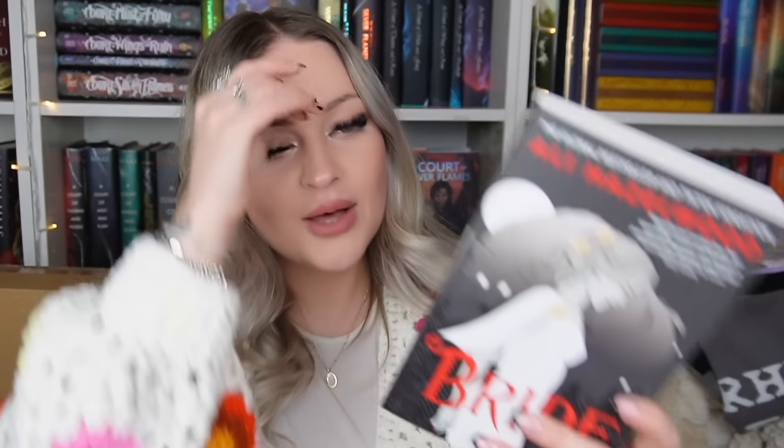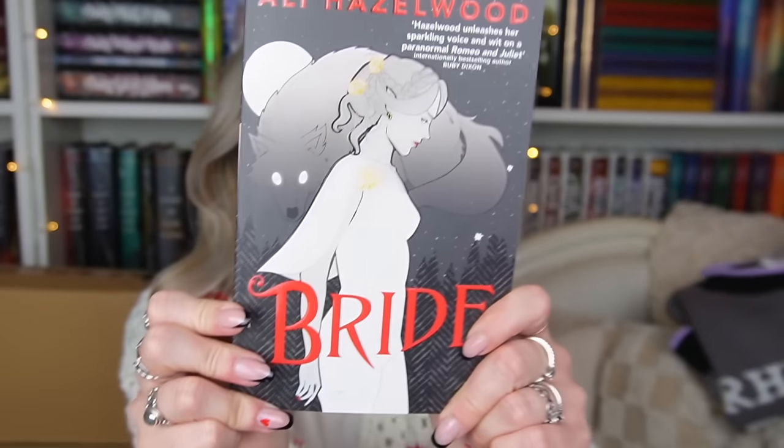Next is Bride by Ali Hazelwood — a Waterstones pre-order I'm so excited for. This is her first book stepping outside of STEM romance; it's a supernatural romance between a vampire and a werewolf. I want to go in without many expectations. Content creators I follow have raved about it and given it five stars, so I think it'll be an easy five stars for me. I love the cover and I'm just so happy one of my favourite romance authors is writing in this genre now.